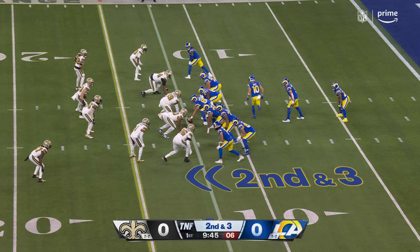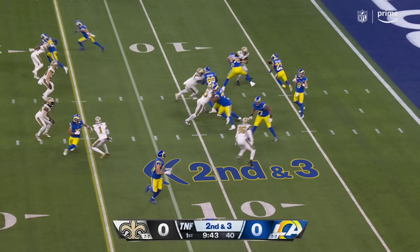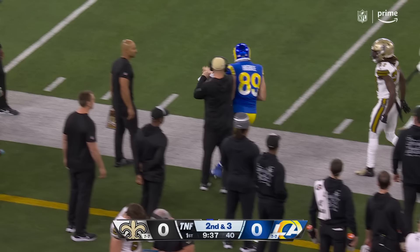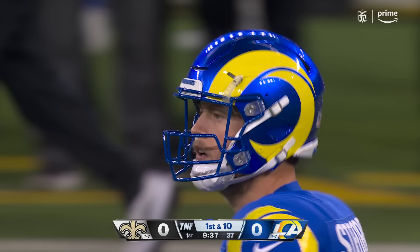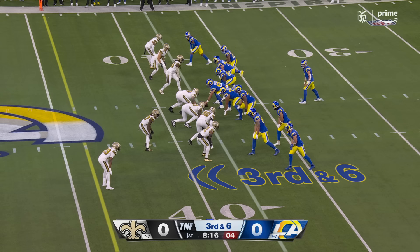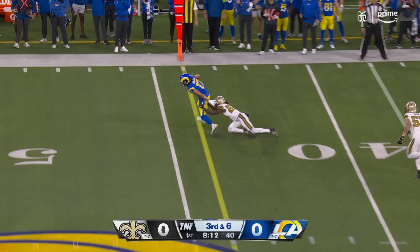Second and three — the Rams use a ton of motion. They throw a little floater caught on the outside by tight end Tyler Higbee, who works his way down the sideline to close to the 35 yard line for a first down. Three different movements in the shifting and motion, then a side-on pass to Nikola, and off goes the rookie for another first down.